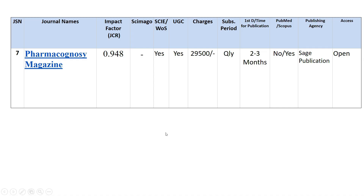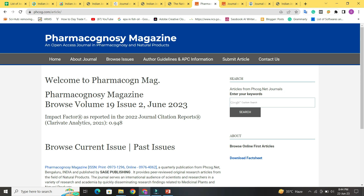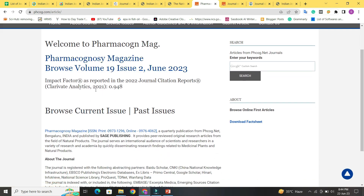Next is Pharmacognosy Magazine. Its JCR impact factor is 0.48 and it has no SGR rating. It is indexed in both Web of Science and UGC. You have to pay 29,500 rupees to publish an article. Quarterly subscription is available, it takes 2 to 3 months to publish, and it is indexed in Scopus but not PubMed. It is published by Sage Publications and is an open access journal.